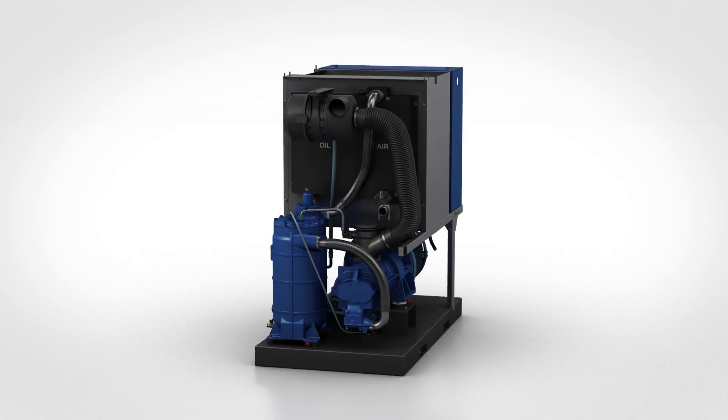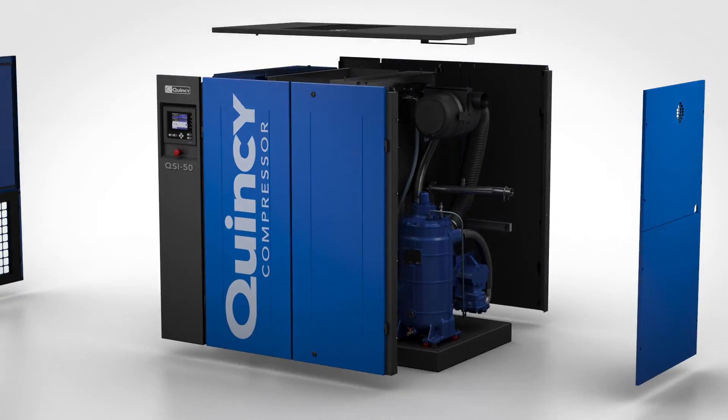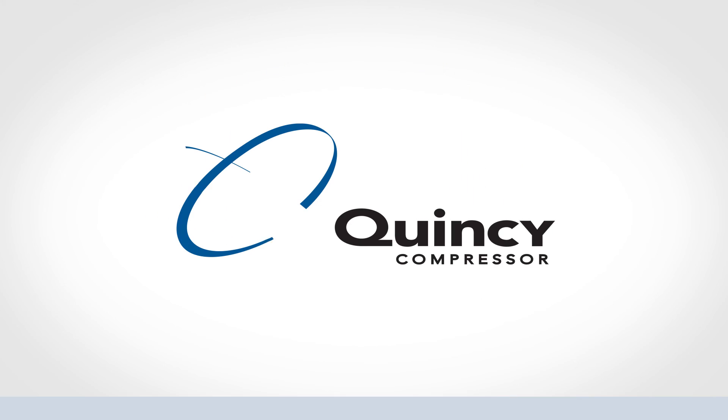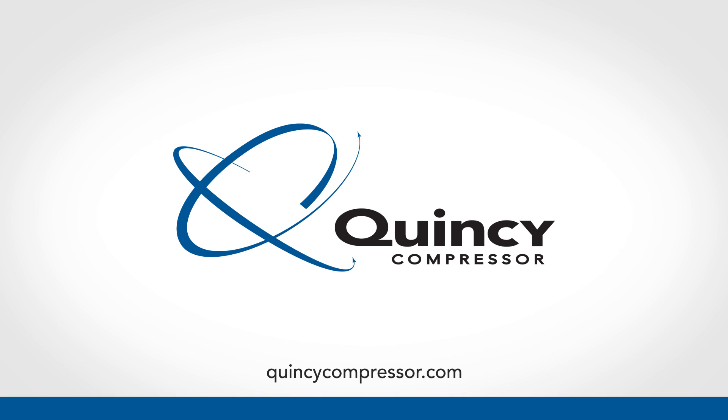What hasn't changed? Our commitment to your peace of mind. The 10-year Royal Blue warranty is industry-leading. Quincy Compressor: performance you demand, reliability you trust.